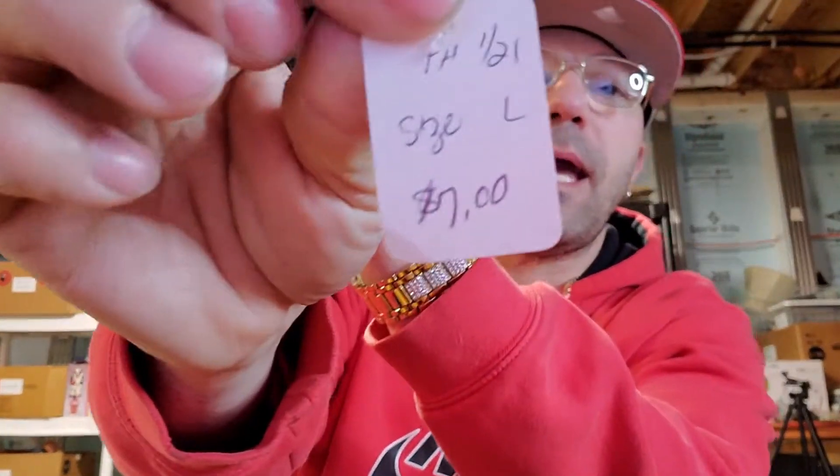Seven bucks - not too bad. I'll definitely get more than twenty dollars for it, probably around thirty. It may be worth a little more since it's a large with no flaws. North Face can be funny - if it's not current or super vintage it can sit. I'm more about getting a speedy ROI, return on investment.